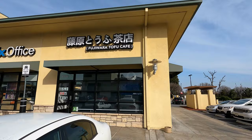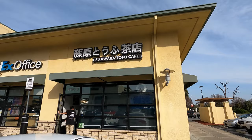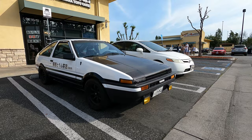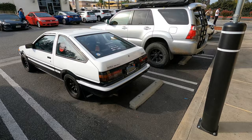And here is the Fujiwara Tofu Cafe. One really cool thing about this being in LA is the JDM import scene, and as part of Fujiwara Tofu Cafe they must have a Fujiwara Tofu AE86 Hachiroku right here — a beautiful replica of the Corolla GTS AE86, and we're here to show it to you today.